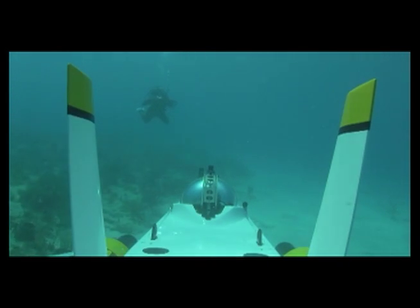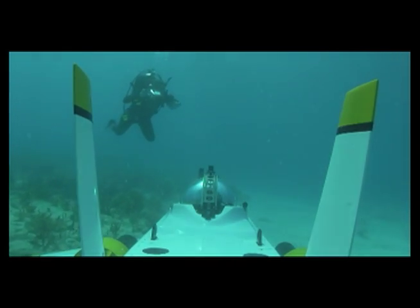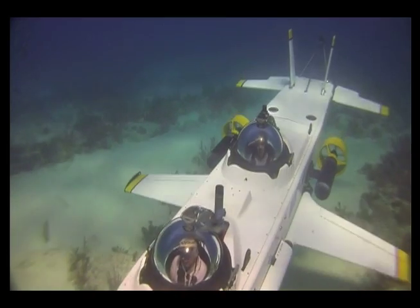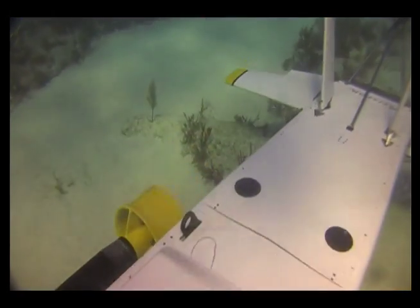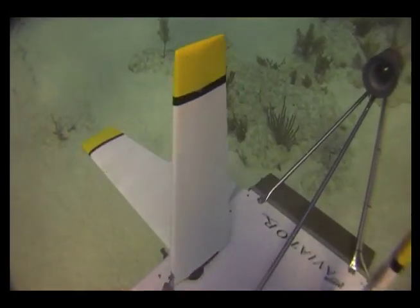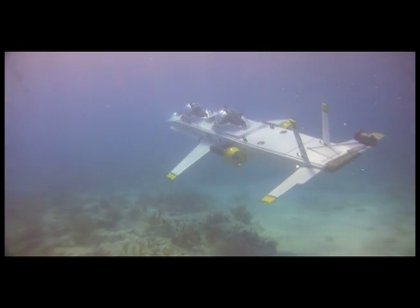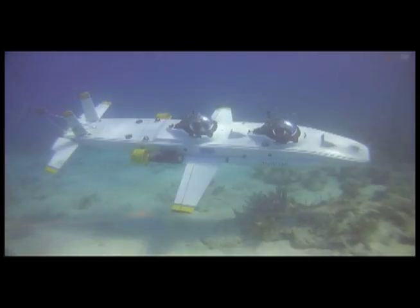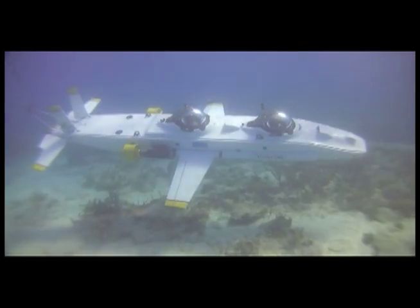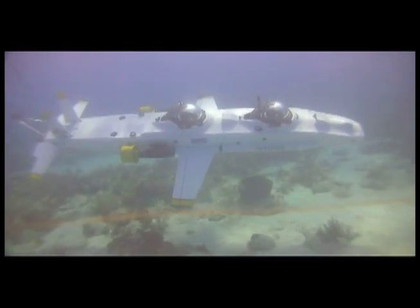Traditional submarines are slow to maneuver and perform similar to hot air balloons underwater. Super Aviator can take pilots 1,000 feet deep at speeds up to 6 knots, and can deliver tight and aggressive banking turns with dive and climb angles near 90 degrees.